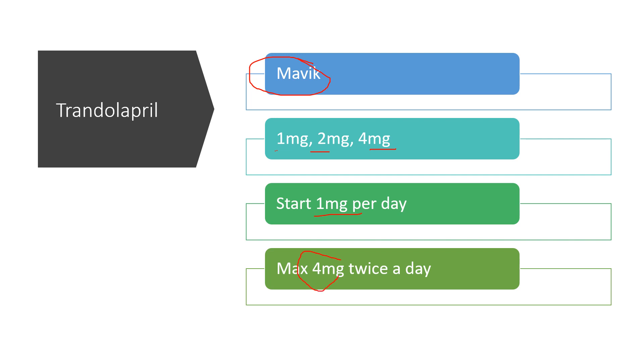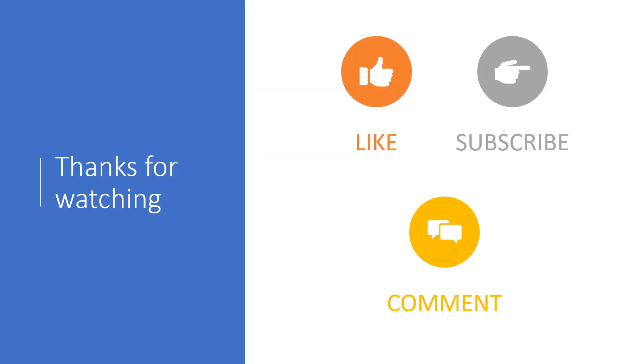Thanks for watching. If you like my videos, I'd appreciate it if you'd like this one and subscribe to my channel. Go ahead and ask any questions in the comments below — I will do my best to answer them. Thanks again for watching.